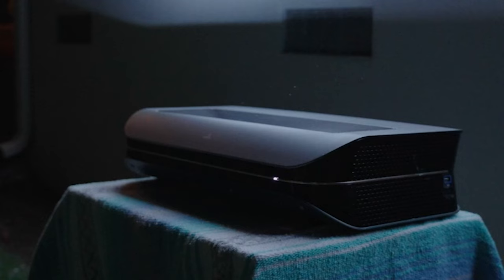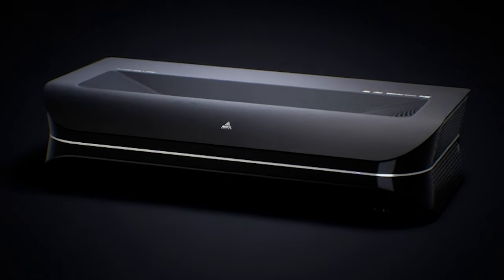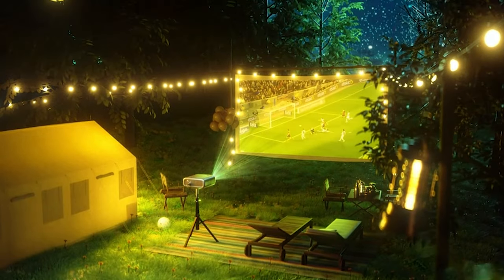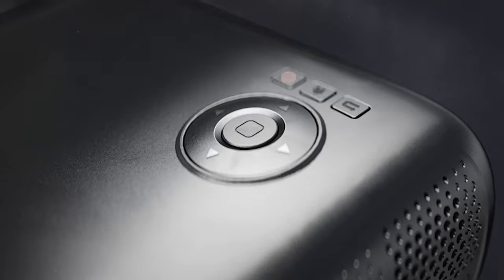don't forget to hit that subscribe button and smash the like button to stay tuned for more insightful reviews. From breathtaking visuals to cutting-edge features, these projectors are set to redefine your home entertainment experience. Let's explore the future of cinematic brilliance together.